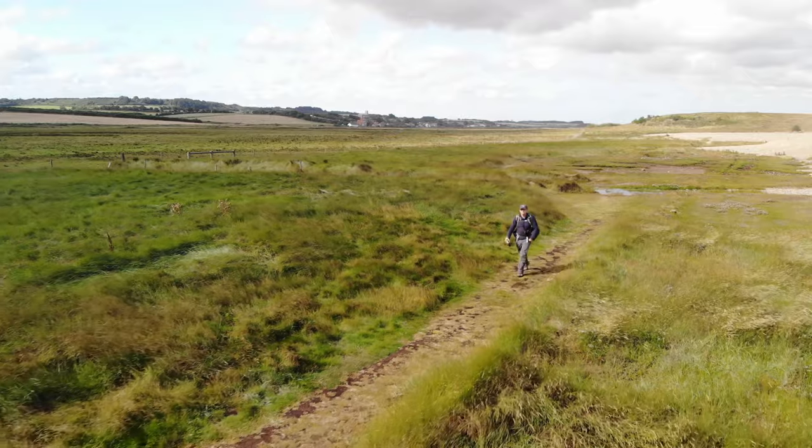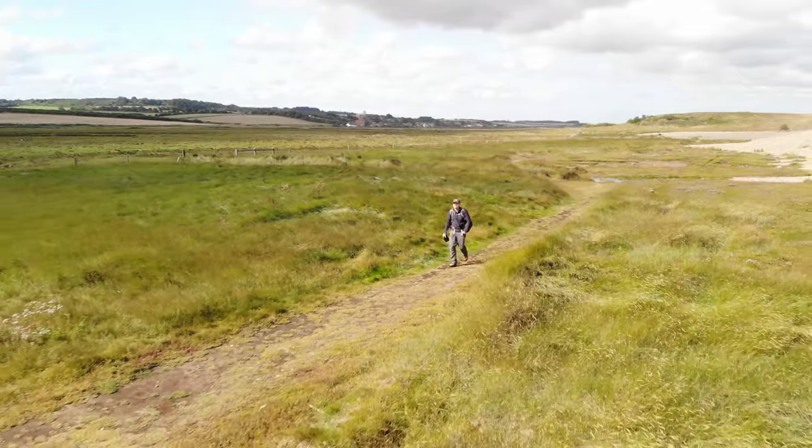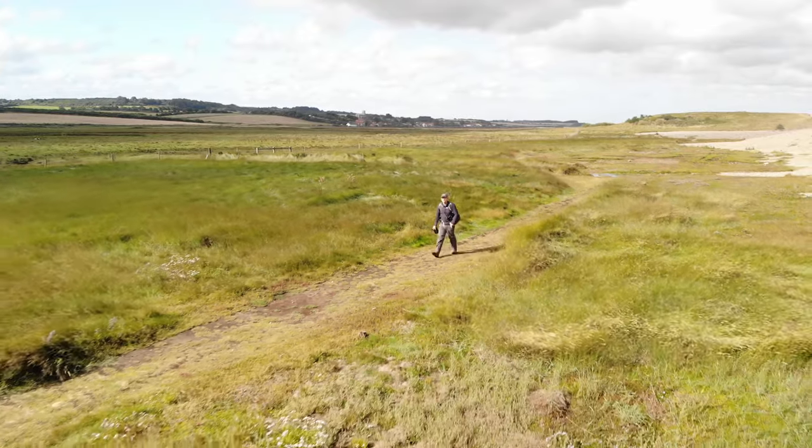Due to the ferocious winds and sea spray, I've opted to walk along the landward side of the Shingle Beach, which offers something a little firmer underfoot and a bit more shelter.